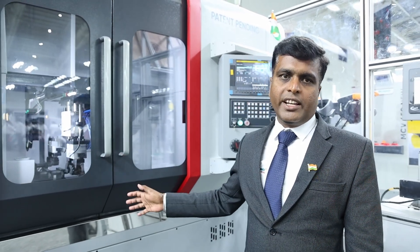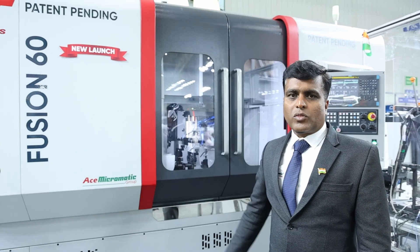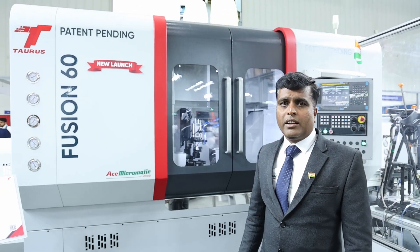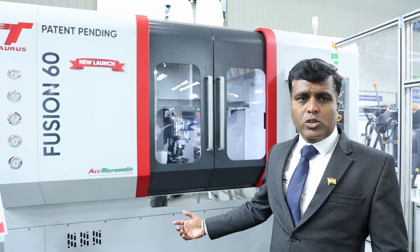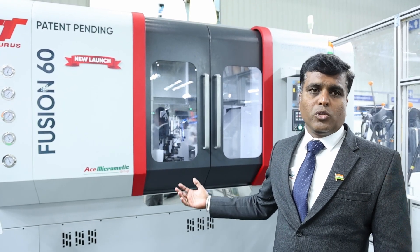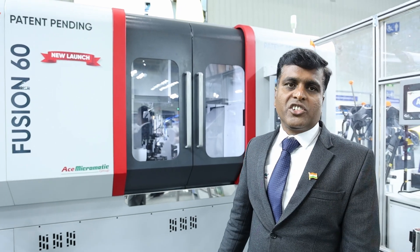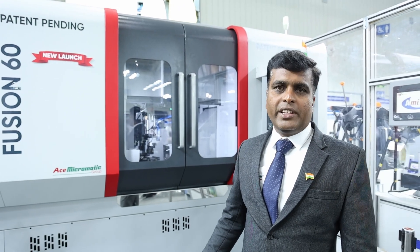This is a very unique machine — our own design, and we have applied for a patent (pending). Rod suppliers will find this machine very useful, as it reduces cycle time, manpower, space, and power consumption — providing multiple benefits.